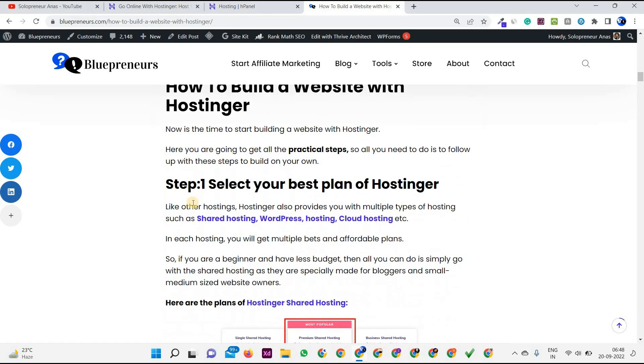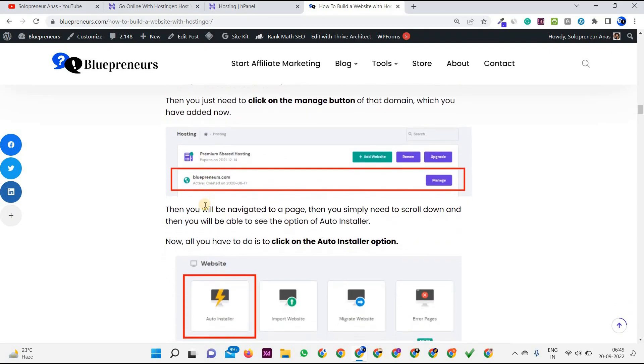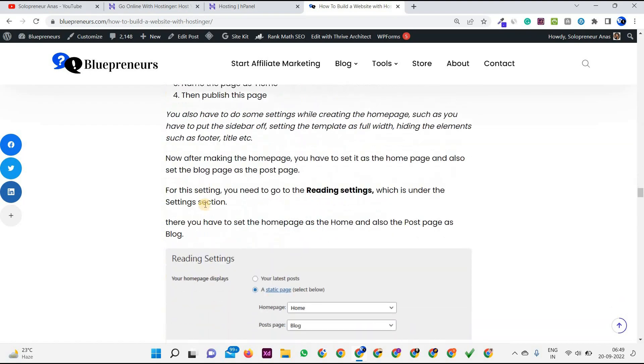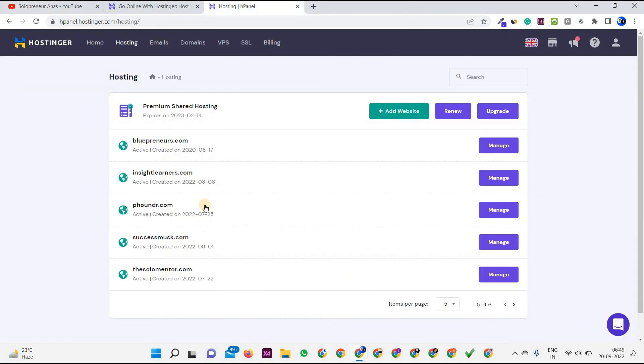Follow the links to buy hosting from Hostinger. The plans may have changed slightly but the process is the same — follow the guide and you'll get step-by-step instructions on how to purchase a domain and hosting, and also how to build a WordPress website on Hostinger, which is very easy. I've explained all the methods and steps in detail in that guide. I'll share the link in the description box.